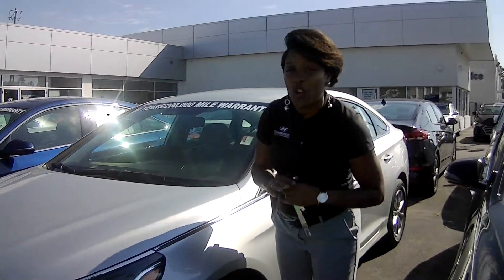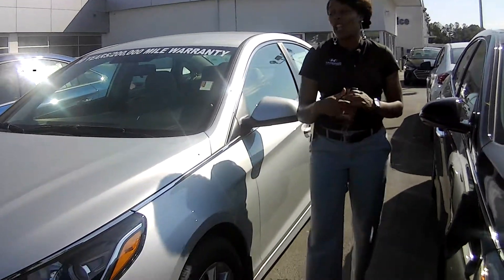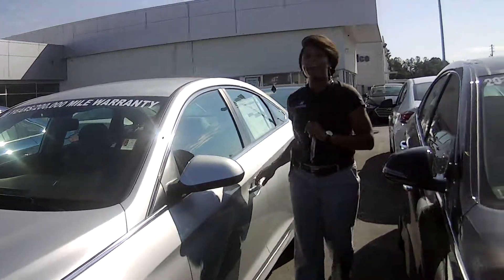It has a beautiful waterfall grill with wraparound LED headlights, daytime running lights, and premium alloy wheels. You're also going to get things like blind spot warning.